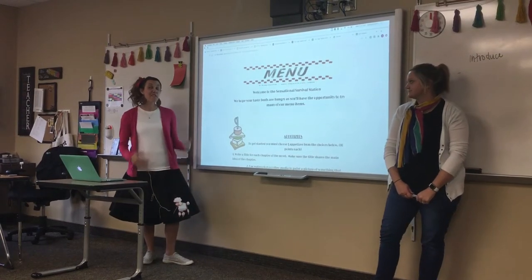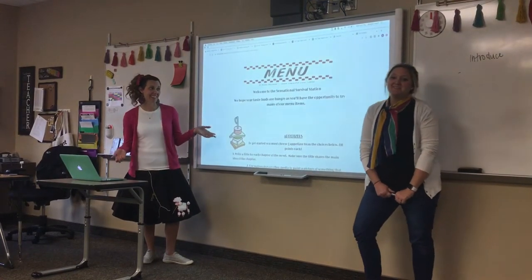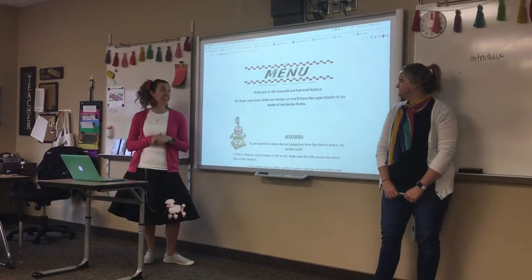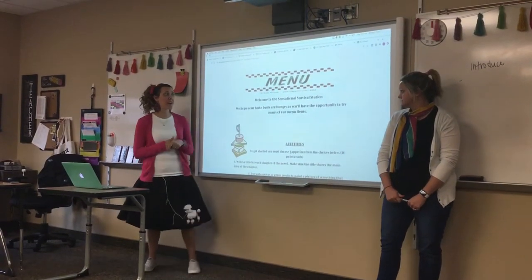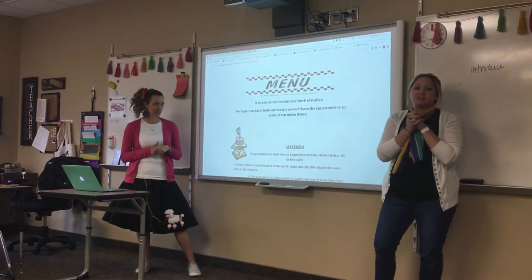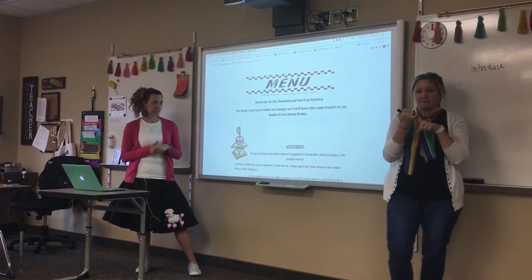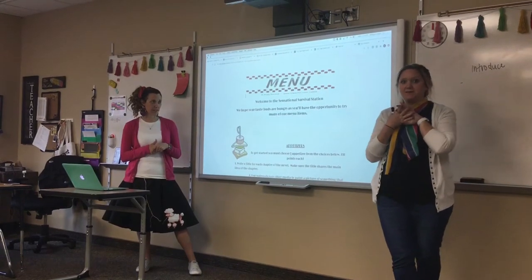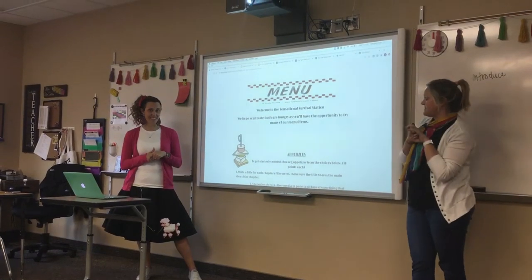Welcome to the Sensational Survival Station, otherwise known as the Hatchet Menu Projects. We hope your taste buds are hungry as you will have the opportunity to try many of our menu items. Much like you would do at a restaurant, you will have the option to choose an appetizer, a main meal, a side, and a dessert. Stay tuned — we'll give you some more information about those.